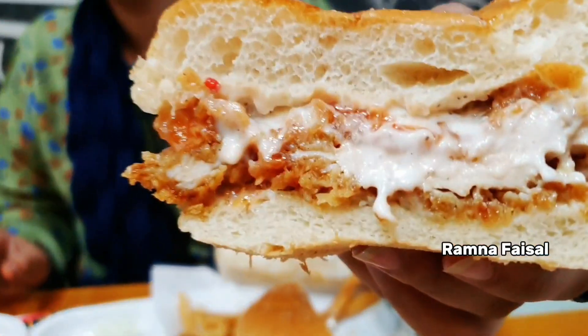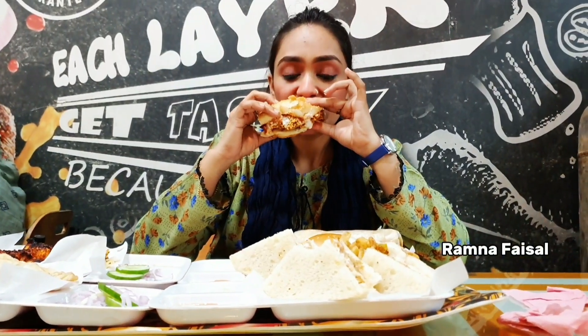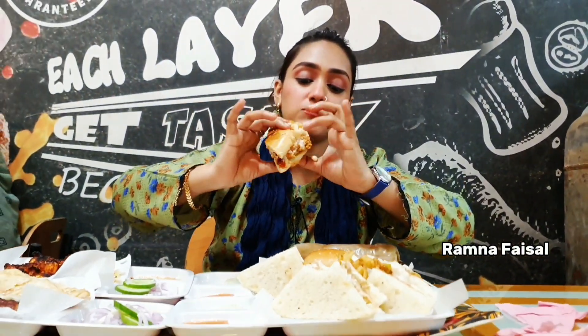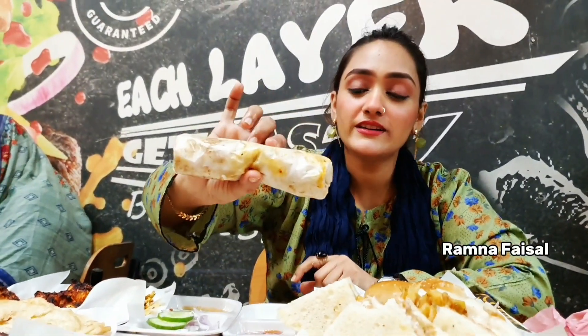I'll try the zinger burger. You can check the zinger patty — it's a heavy zinger burger. It's very juicy chicken. It's a full juicy zinger burger — very delicious. This is the last item: it's a heavy roll, a chutney roll.